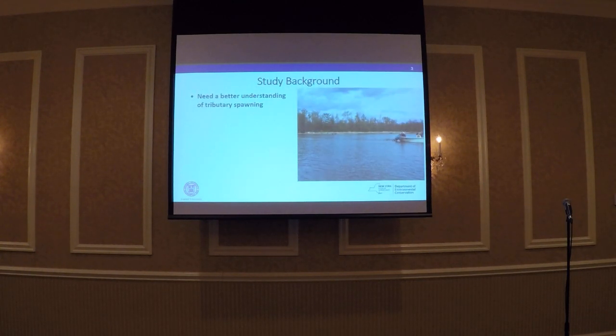A little bit about why we decided to do this study. We conduct a robust species-independent sampling survey in the main stem, where we use a 300-foot haul seine and sample four days a week for the entirety of the run. But we didn't know if the trends we're seeing in abundance in the main stem were represented in the tributaries, so we needed a better understanding of what's happening in the tributaries.